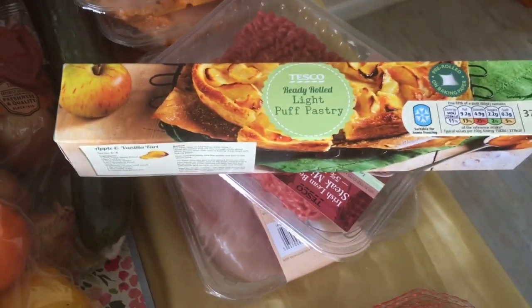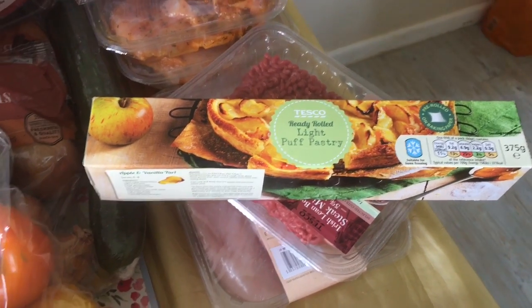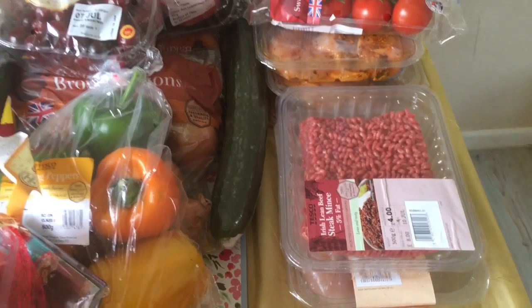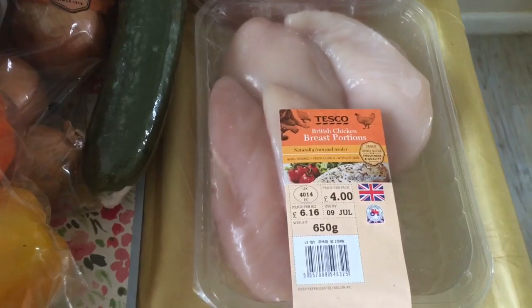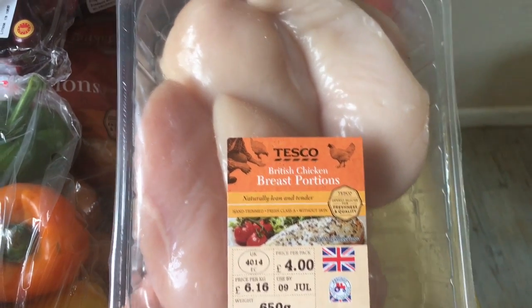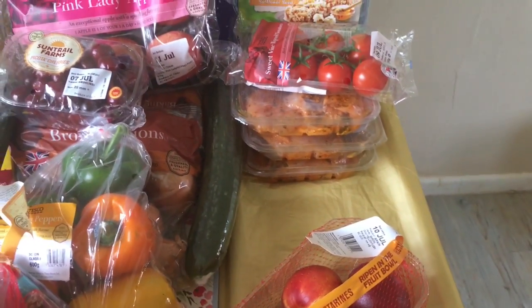I got a box of the Ready Rolled Light Puff Pastry because I'm going to make cinnamon rolls for Taster tomorrow, and I think they can work out about one sin each if you do them small enough. A 5% mince. I got some chicken breast portions, the £4 one, because I'm going to make Fanta chicken tonight. I'm having an SP day today so I want something filling for dinner.